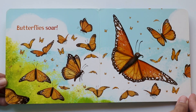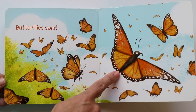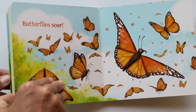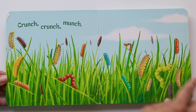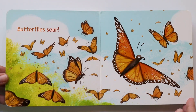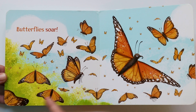Butterflies soar. They're ready to go and fly, and that's what they do. Look at all those beautiful butterflies — look at the wings. So let's see that first page. Let's go back. Remember these caterpillars here? They were munching, munching, crunching, having lunch. And now look what they became — butterflies. That is so amazing and beautiful. Nature is so beautiful and amazing, full of surprises. Those caterpillars made a cocoon and became butterflies.